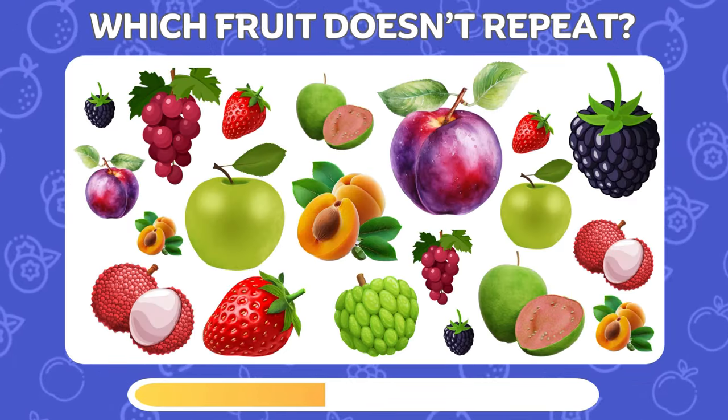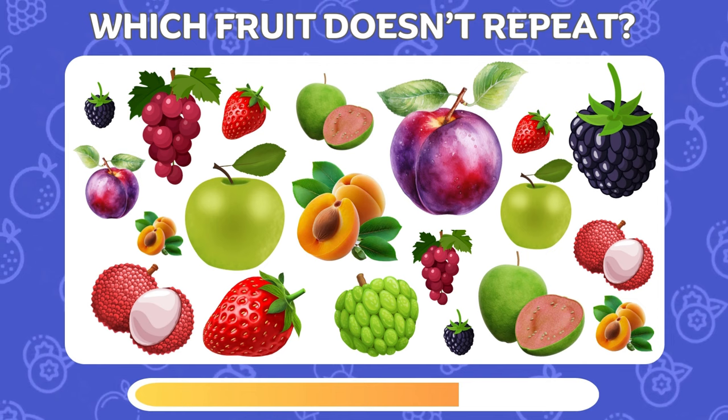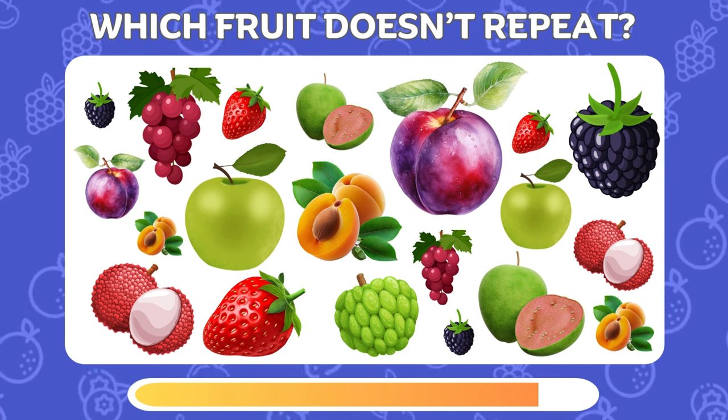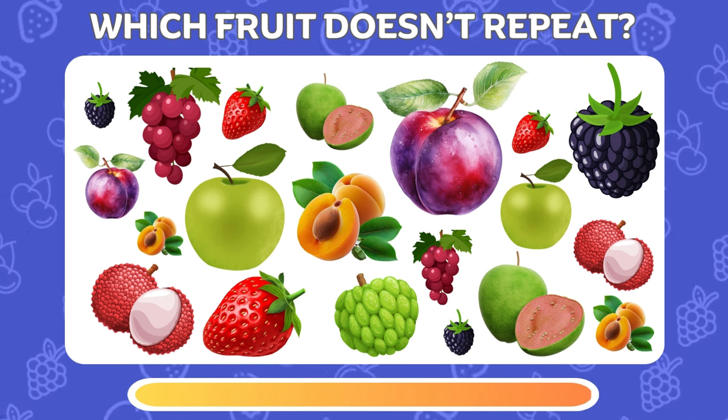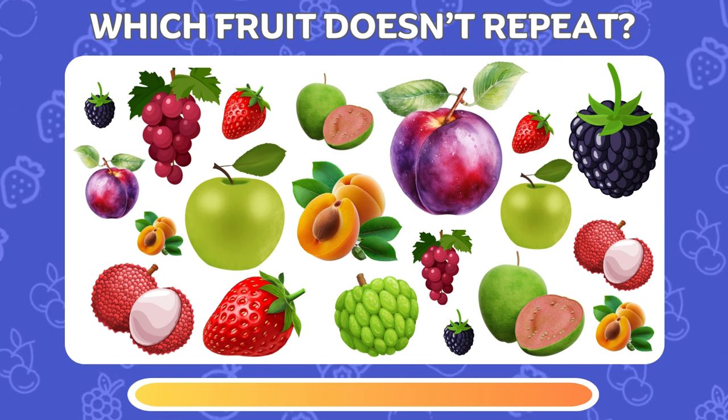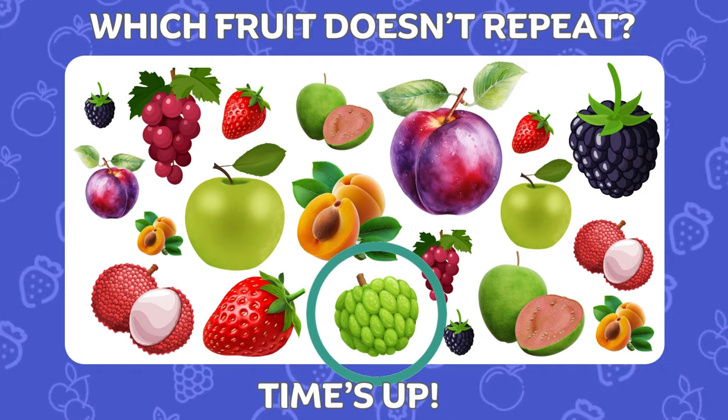Time for another tasty challenge! Which fruit doesn't repeat? It's the custard apple that appears only once!